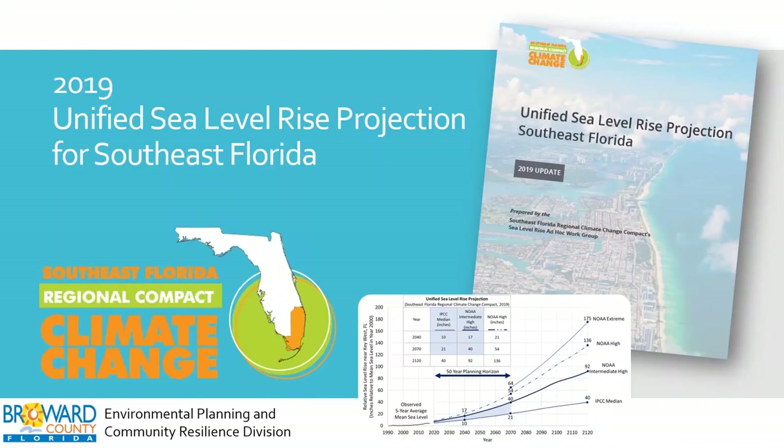This presentation is provided by the Broward County Environmental Planning and Community Resilience Division on the 2019 Unified Sea Level Rise Projection provided by the Southeast Florida Regional Climate Change Compact. The compact is a collaborative of local government staff from Broward County, Palm Beach County, Miami-Dade County, and Monroe County focused on reducing greenhouse gas emissions and preparing for climate change by building climate resilience.